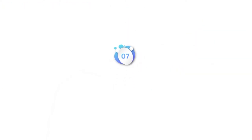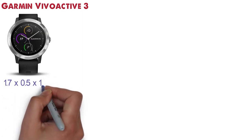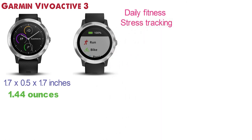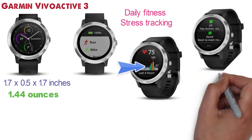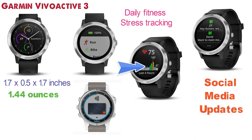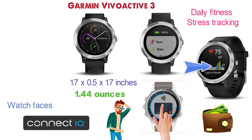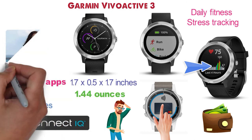At number 7 we have the Garmin Vivoactive 3. The dimensions are 1.7 x 0.5 x 1.7 inches and it weighs around 1.44 ounces. This watch is a great fitness companion with daily fitness and stress tracking — it monitors key aspects of your fitness and stress to let you know how your body responds under different circumstances. The watch is always connected and you'll be able to respond to text messages and even see social media updates from the watch. With Garmin Pay, you can simply tap your watch and pay. The Vivoactive 3 is compatible with the Connect IQ store so you can download different watch faces, apps, and more. The watch also has 15 different preloaded sports apps so you can find different fun ways to stay fit.